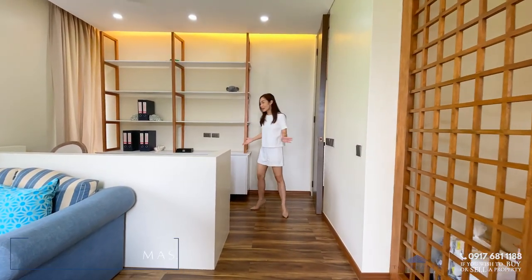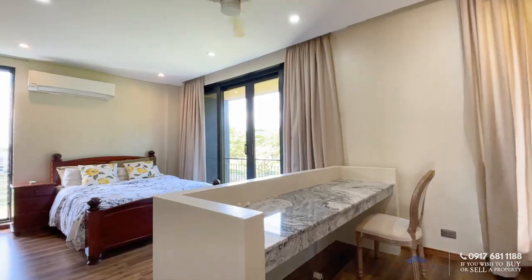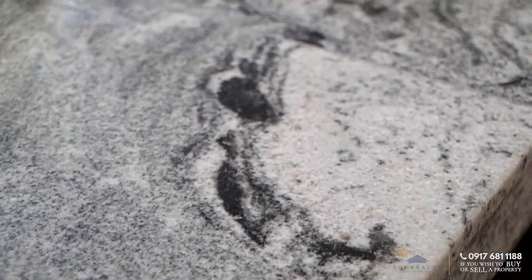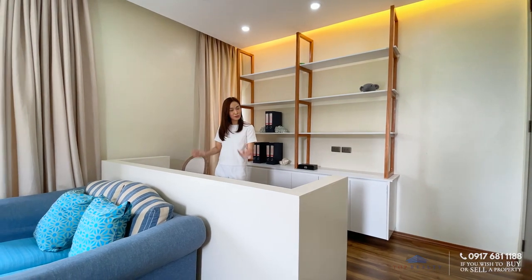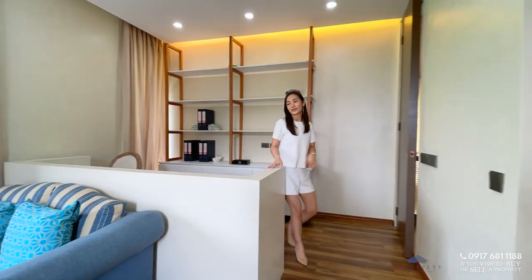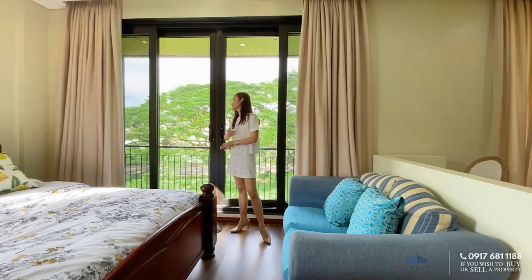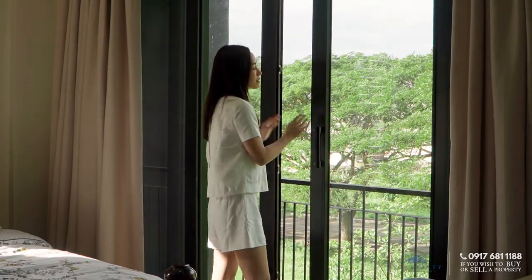Upon entering the master bedroom, you're immediately led to a space you can use as a study or work area. There are floating shelves, cabinets, and a granite-topped table — very easy to clean and maintain. If you don't want it you can remove it, but if you keep it, no need to buy a separate work table. The bed space is very generous — they even added a sofa in here — and behind me are sliding doors leading to the balcony.